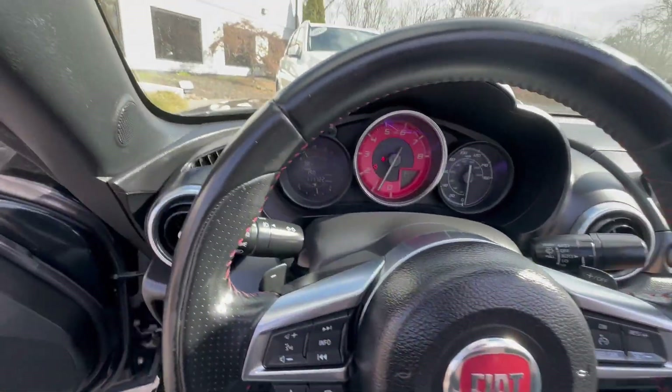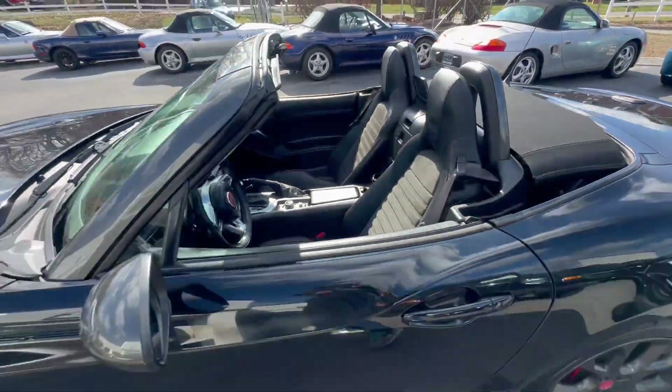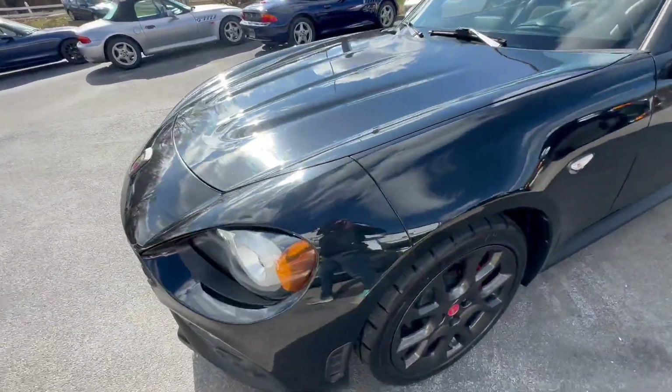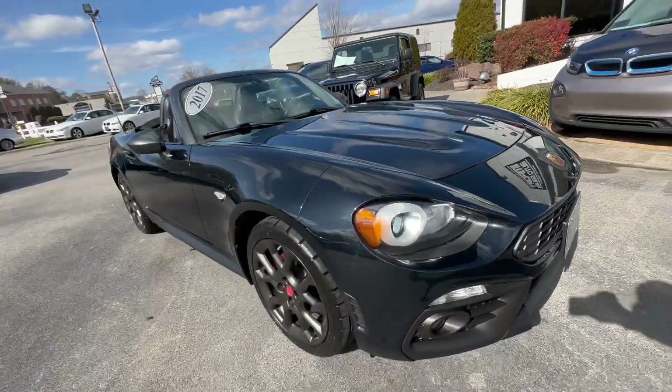Single owner since new — the car rides and drives awesome. It has a manual-operated soft top in great condition. As you can see, it automatically locks when you walk away from the car.